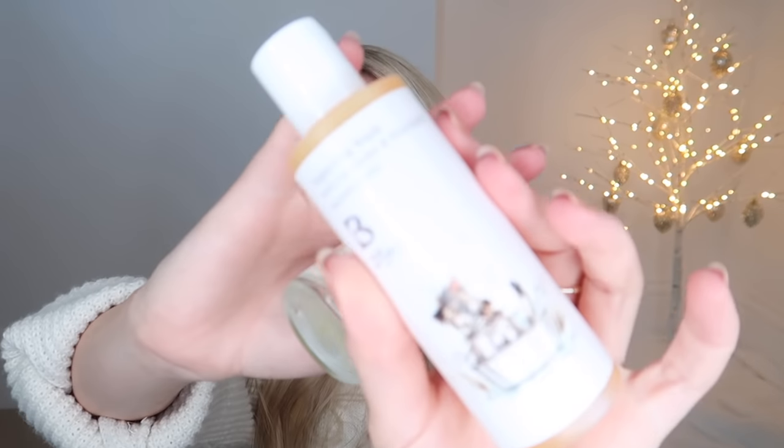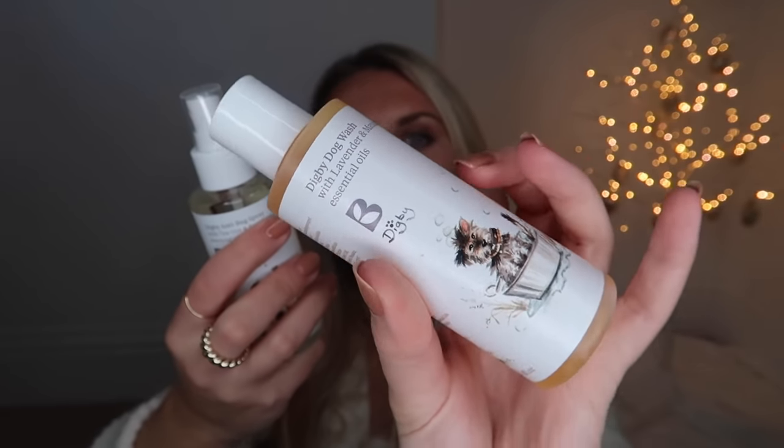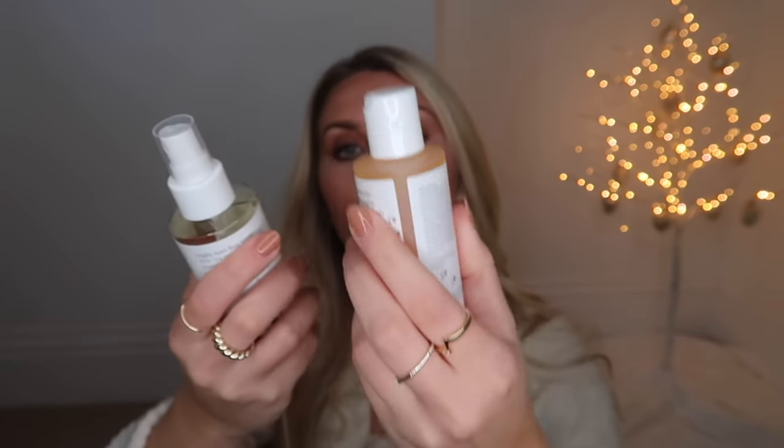Next is from Bramley - essentially a beauty company that now does dog-friendly products. In the package is the Digby dog wash with lavender and mandarin, the Digby anti-bug spray with tea tree and eucalyptus essential oils, and the Digby deodorizing spray with cedarwood and peppermint - all in really well-designed glass bottles.